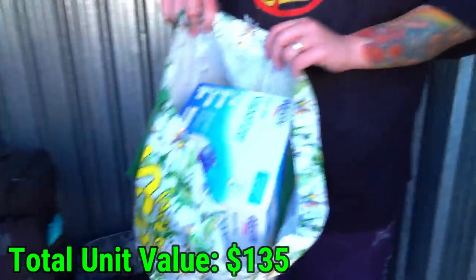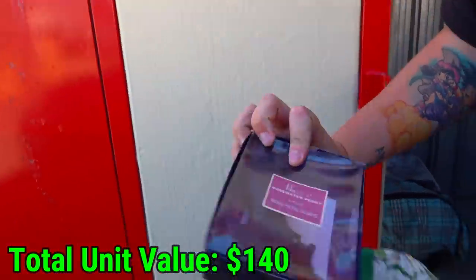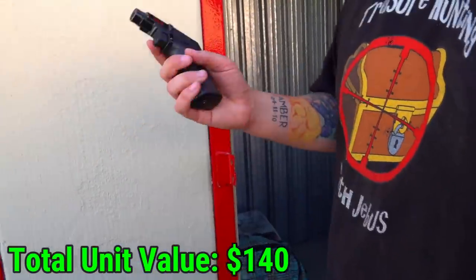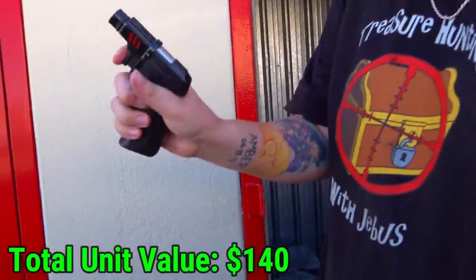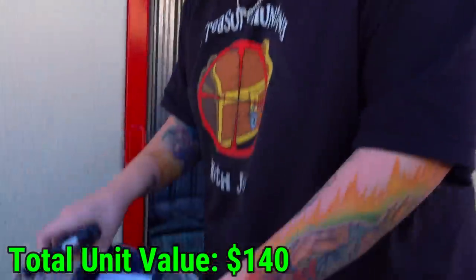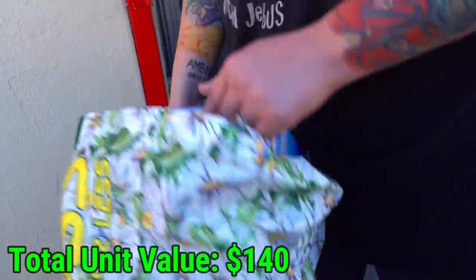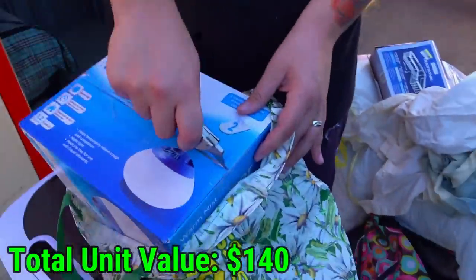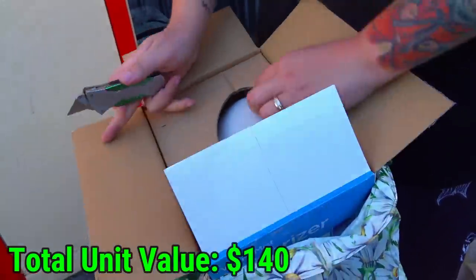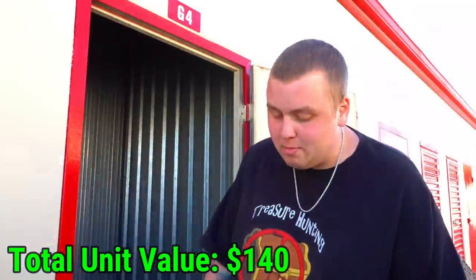Why do we always find a vaporizer in almost every single storage unit? Like nine out of ten, at least. Oh — what the heck is that? It's a torch lighter — it has a lock and an on/off switch. I feel like I got a ray gun! That's crazy. Now I want to open up this rose water soap box. It's a brand new vaporizer inside, but they're not worth a whole lot, so this will probably go to our donation pile.